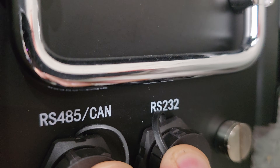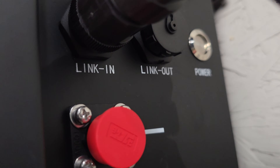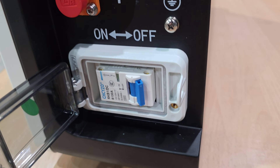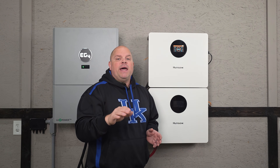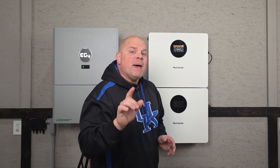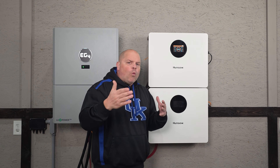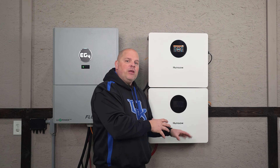Each battery is equipped with an RS-485 CAN port, an RS-232 port, and a link-in and link-out port, so it can communicate with smart inverters, MPPTs, generators, and more. It also has a dedicated 125 amp breaker with an on and off button, plus a touch screen. You can connect up to 15 of these batteries in parallel for a maximum of 76.8 kilowatt hours of storage. One quick note: this battery does not have a self-heating option.